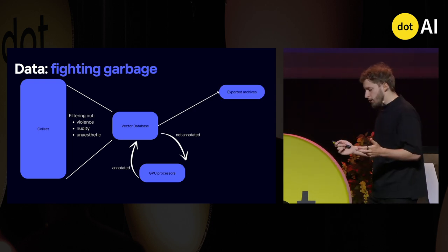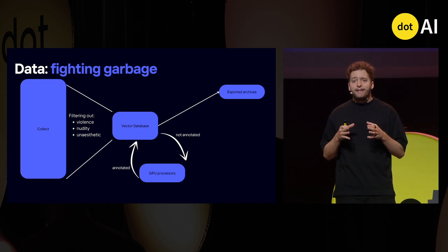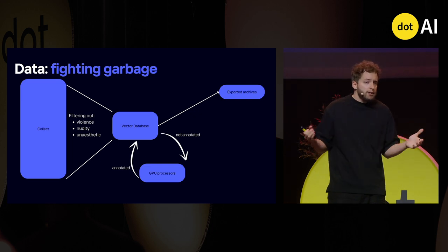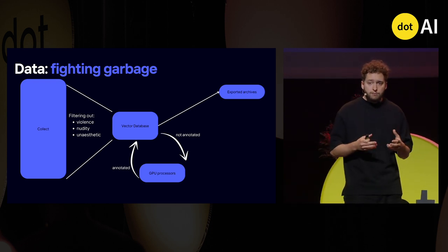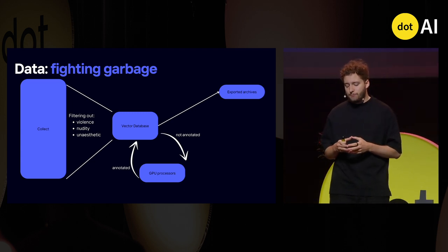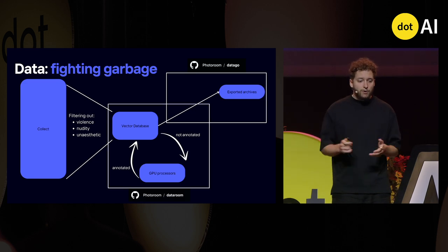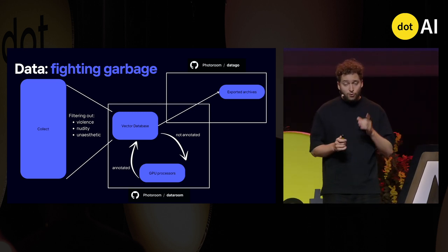The vector database also allows us to annotate data that is not yet annotated: we ask it to give us all images missing a description or caption, process them with GPU-based models, and put the results back in our database. When it comes to training, diffusion models are quite data hungry — they can intake up to 10,000 images per second. So we export data with custom software written in Go that bypasses Python's performance limitations. Most of this stack is open source: we have already open-sourced DataGo, our data exporting framework, and we are about to open-source DataRoom, our vector database for managing images.